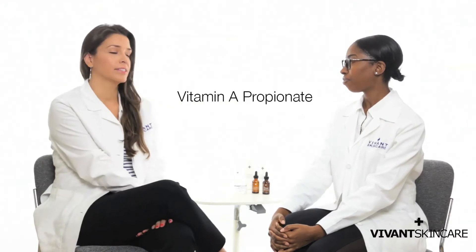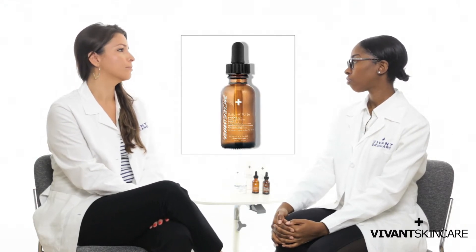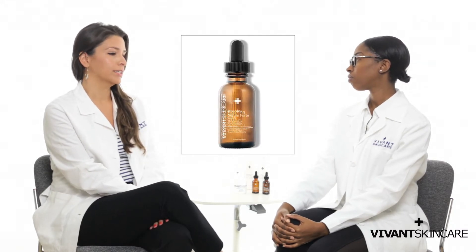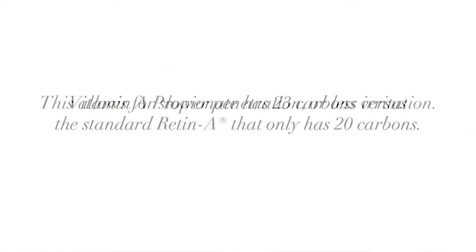The vitamin A that we use here at Vivant Skin Care is vitamin A propionate, and that one is a little bit different from the vitamin A that you would get at your dermatologist's office. Dermatologists prescribe Retin-A, which is a retinoid with 20 carbons and it penetrates rather quickly, and some people tend to have redness and reactions. Our vitamin A propionate has 23 carbons, and just those extra three carbons allow it to penetrate at a slower rate.